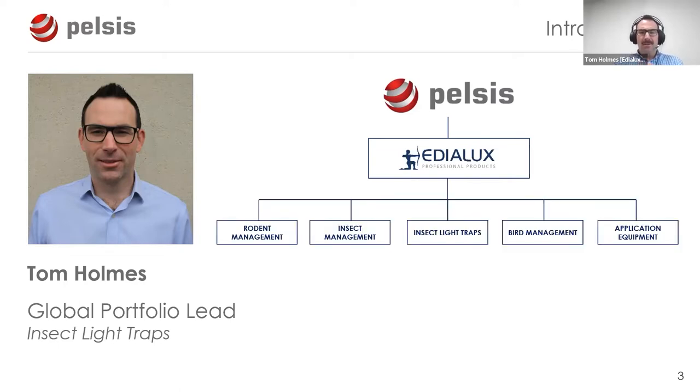That means I essentially oversee all aspects relating to the category of insect light traps, or ILTs, across our group and into the UK. As part of the Pelsis Group, we supply products and services into the professional pest management sector through our Eddie Looks distribution brand. Our key categories cover rodent management, insect management, insect light traps, bird management, and application equipment, with leading brands including Agrisense, Network, and B&G.